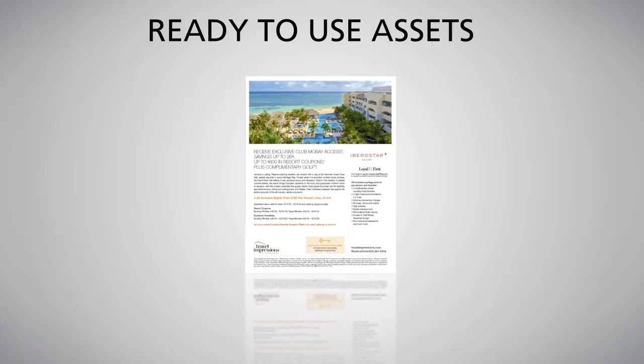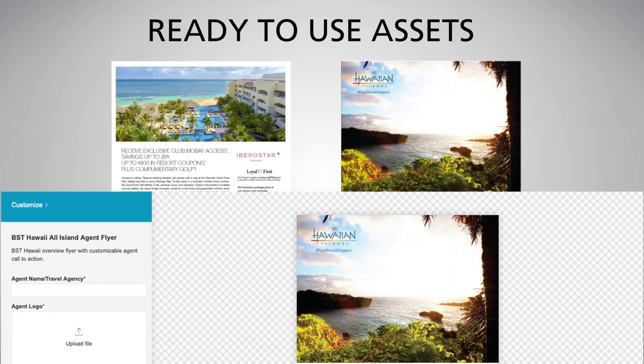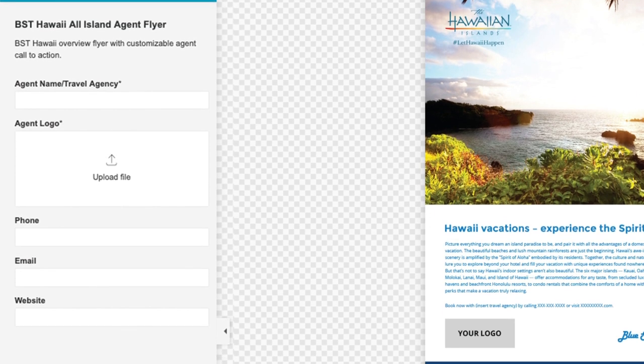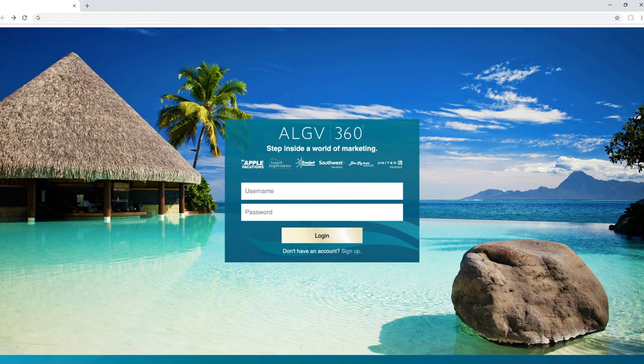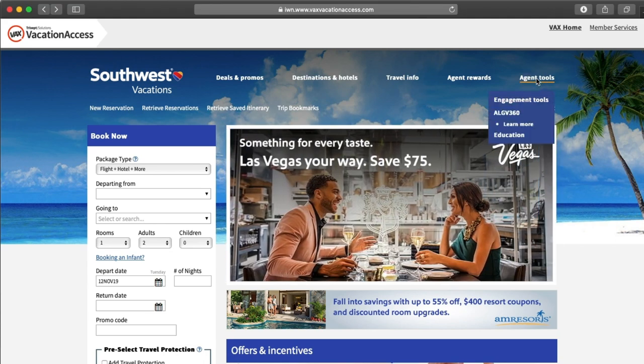Download free, ready-to-use material or customize select content using your logos, contact information, special offers, imagery, and call-to-actions. Get started by visiting ALGV360.com or go to your favorite ALGV brand site and find ALGV 360 under